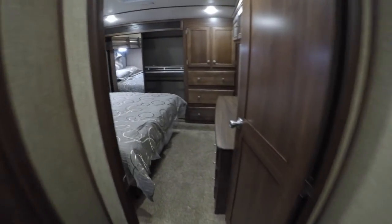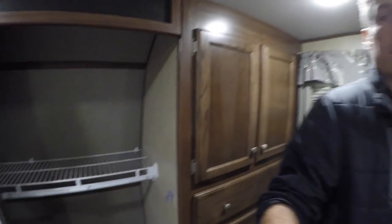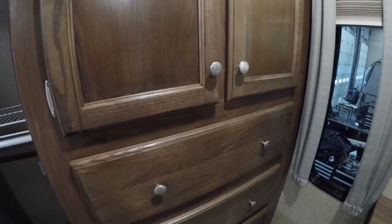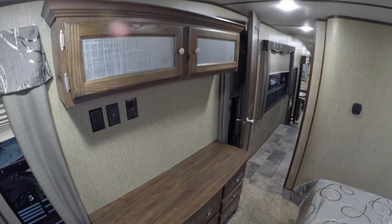Then we'll make our way right up to the master bedroom. Nice big queen-size bed. I'm 5'9" and there's headroom all the way up to the closet. You've got your closet across the whole front — just a ton of storage in here. Storage up front, nice big drawers — three of those. And then you've got a dresser right here with TV hookups right above it and more space up there.